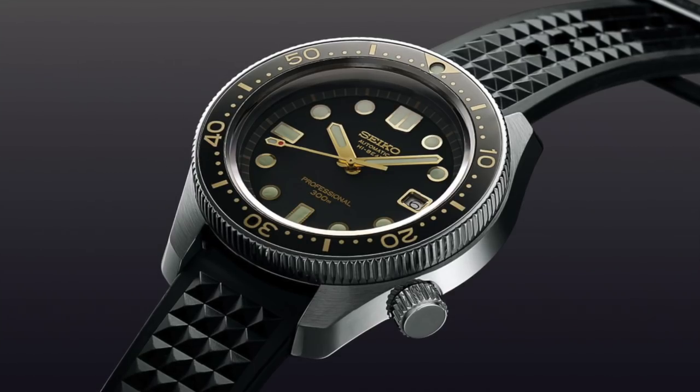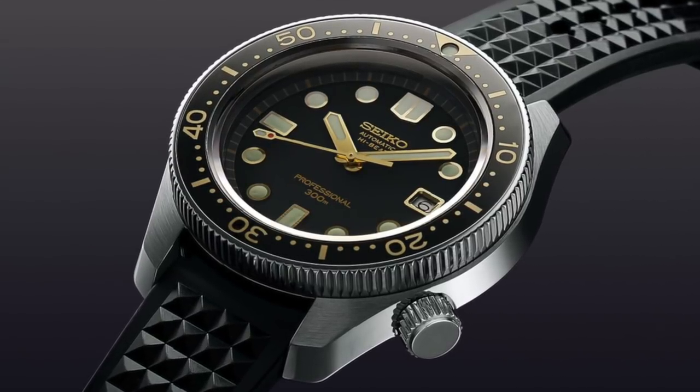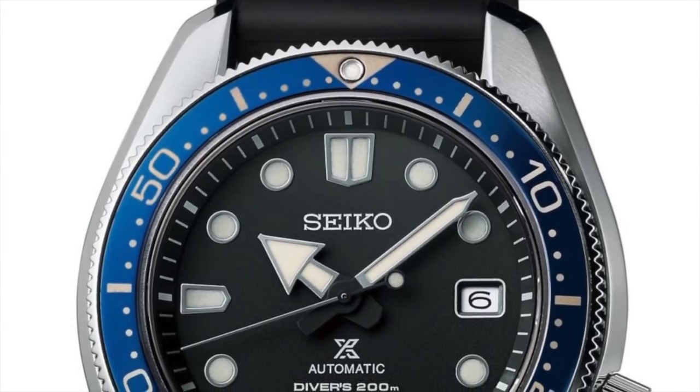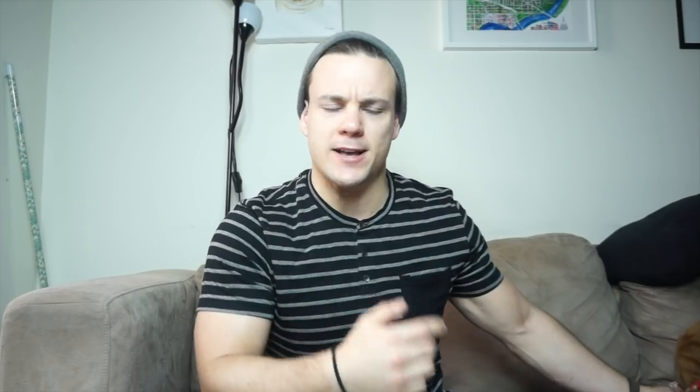Seiko had a really cool year — they've been killing it the last couple years. They have the Tuna reissue, the S23626, and the 6159 reissue known as the SLA025. The 6159 is cool with a high-beat movement, but it is really pricey. They also have the Prospex version of the Marine Master, the SPB077 and 079 — a cool watch, a little thinner and cheaper than the Marine Master. However, I absolutely hate the aero hands they've been using on all Prospex models under a thousand dollars.